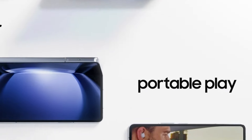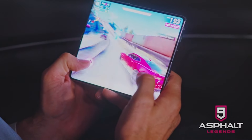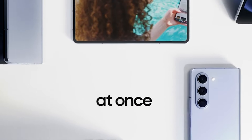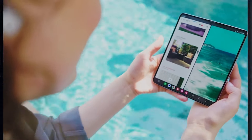The S Pen capability elevates productivity, while the folding mechanism offers both one-handed convenience and a tablet-like experience. Flex mode redefines hands-free interactions, perfect for video calls or binge-watching. The Galaxy Z Fold 5 is the epitome of innovation, redefining the very concept of smartphone.